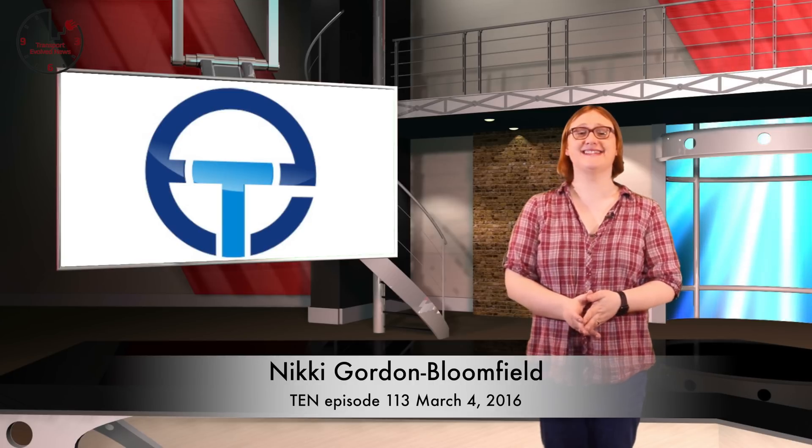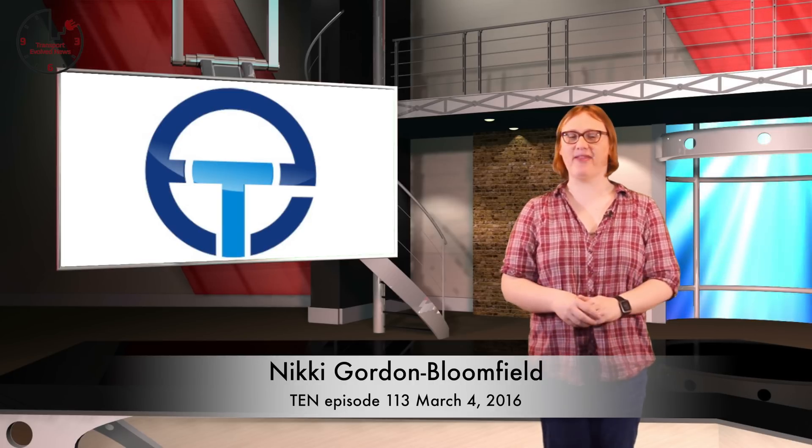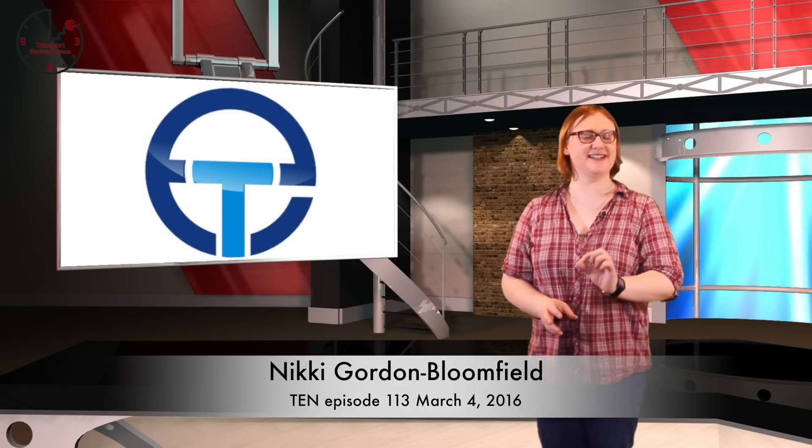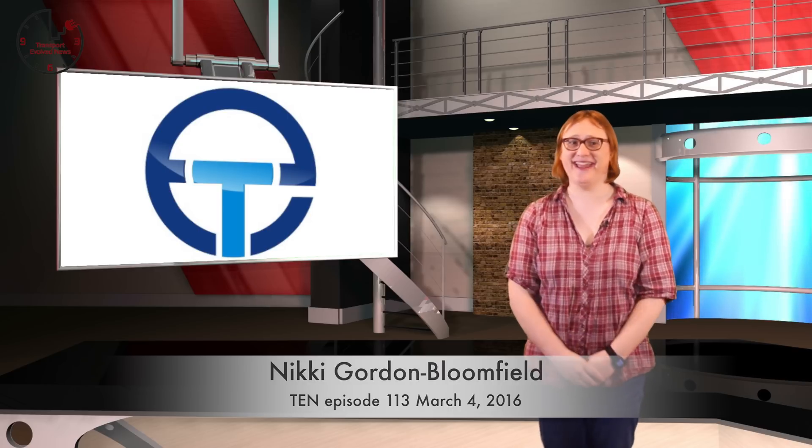It's Friday March 4th, 2016. I'm Nikki Gordon-Bloomfield, and yet again our Patreon supporters have come through for us this month. We're actually within spitting distance of the halfway point to our next target, so please keep those donations coming in.